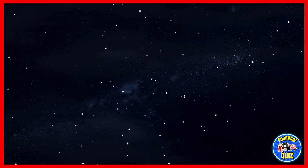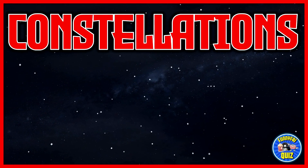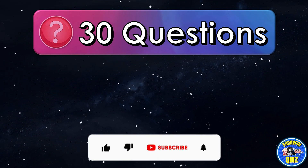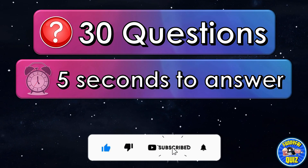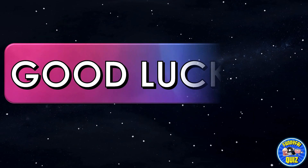Hello! In this quiz you can find out how much you know about constellations. The quiz will consist of 30 questions and you will have 5 seconds to answer. Good luck!